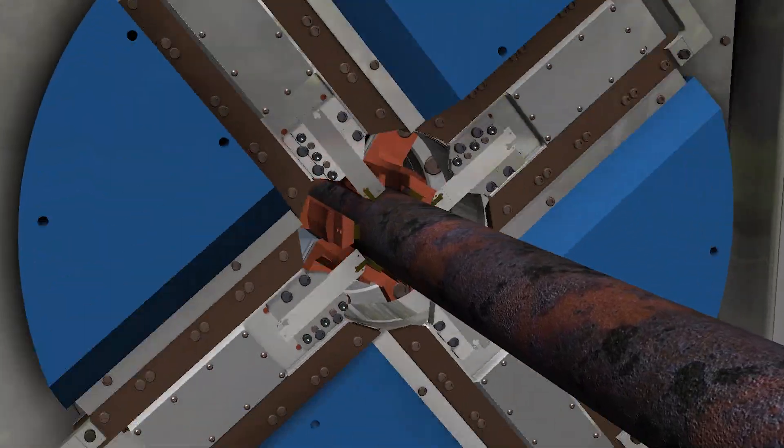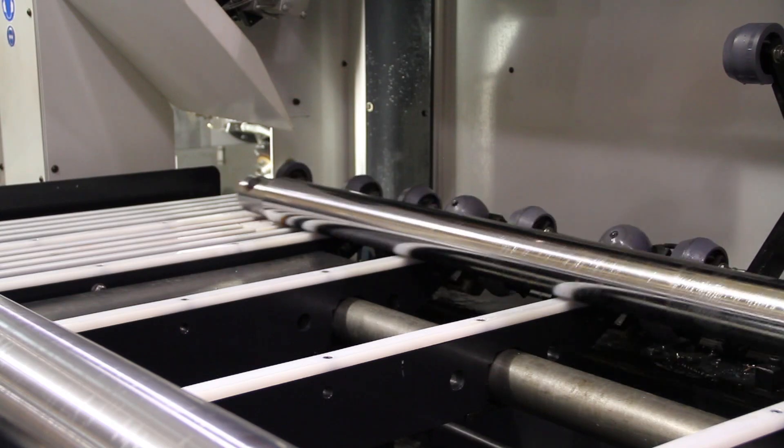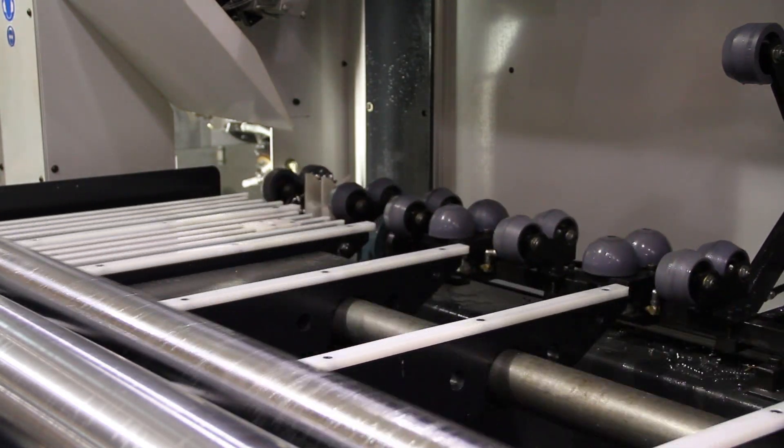Whether you need a machine for turning, boring, facing, threading, or a combination of these, you'll find that Bardens and Oliver systems are up to even the toughest challenges.